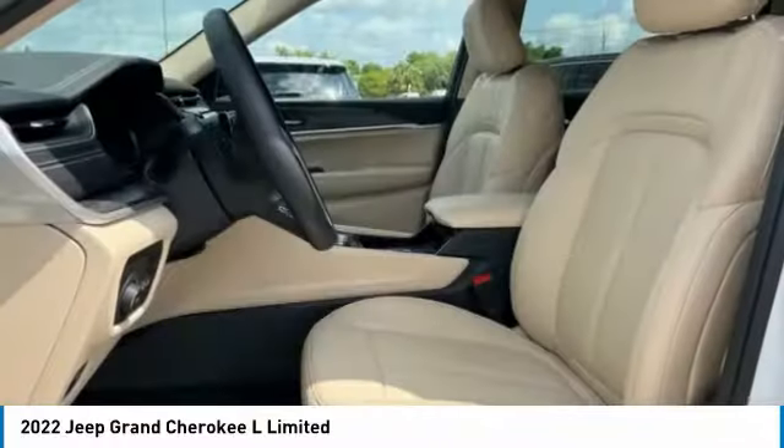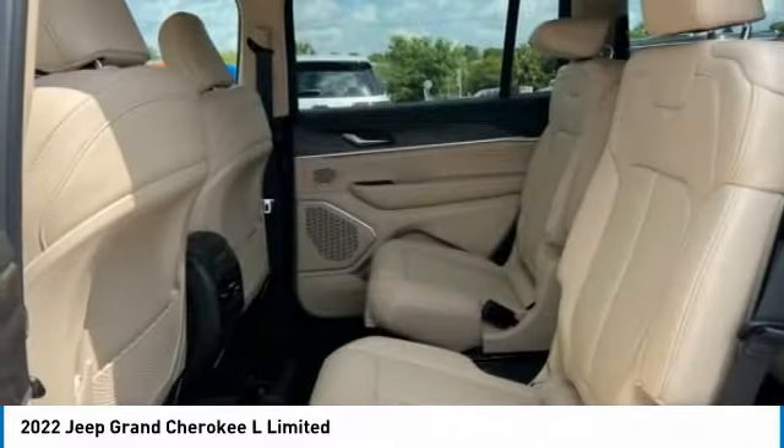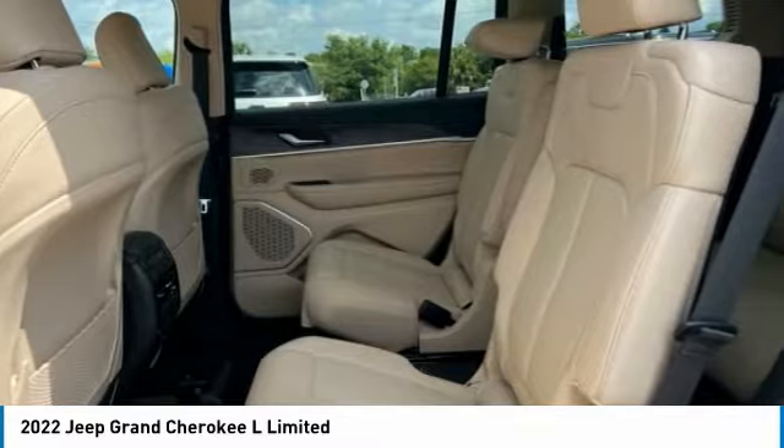Rear window defroster. A vehicle like this doesn't come along every day. Come in and get it before someone else does.